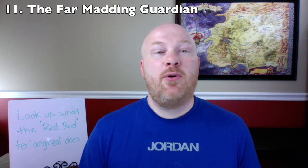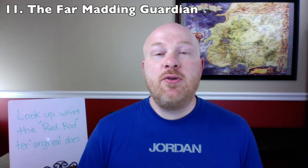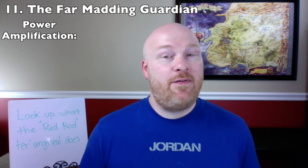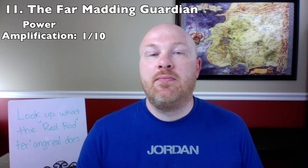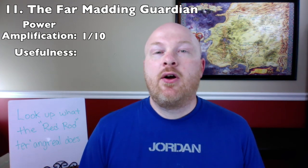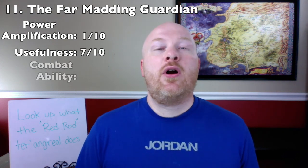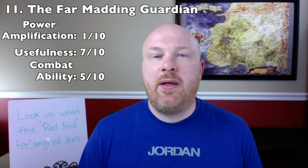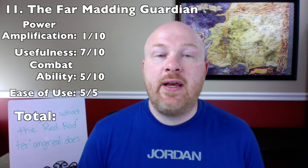Number 11: the Far Madding Guardian. The Far Madding Guardian is a ter'angreal in the city of Far Madding that prevents any type of channeling within its radius of influence. It can detect both men and women channeling and point to where it occurred. It also prevents men from channeling within a mile of the city and women from channeling within city limits. For power amplification it gets 1 out of 10 as it dampens power. For usefulness 7 out of 10, for combat ability 5 out of 10, and for ease of use a perfect 5 out of 5 since it's entirely passive. Total: 18 out of 35, number 11 spot.